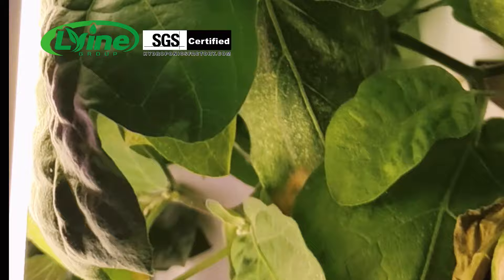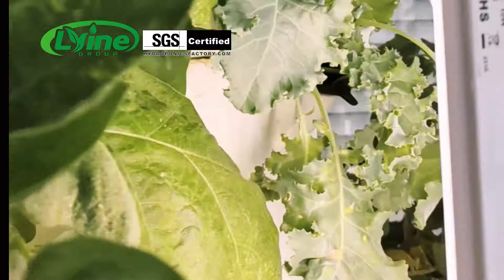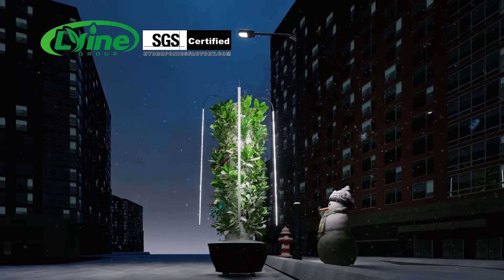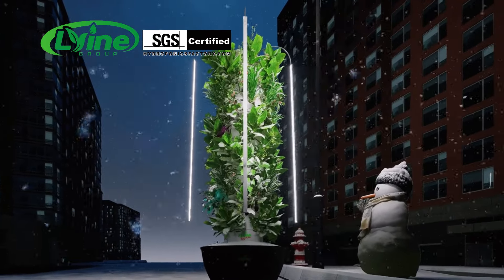Start growing your vegetables today. Unleash the power of gardening and make growing easier than ever. Of course, you can also give it as a gift to the people around you — I believe they will like it very much.